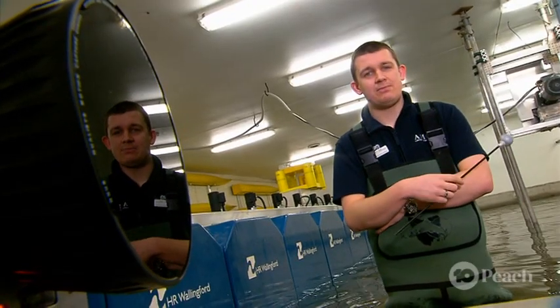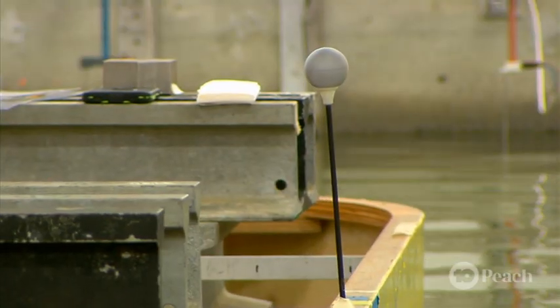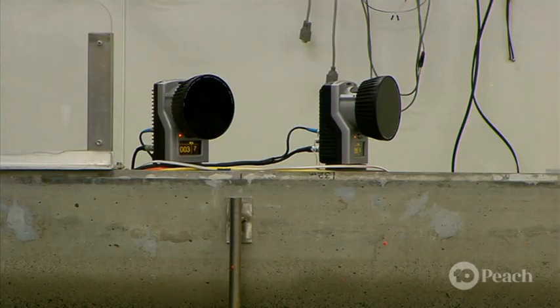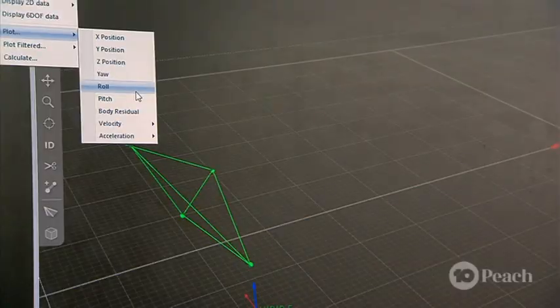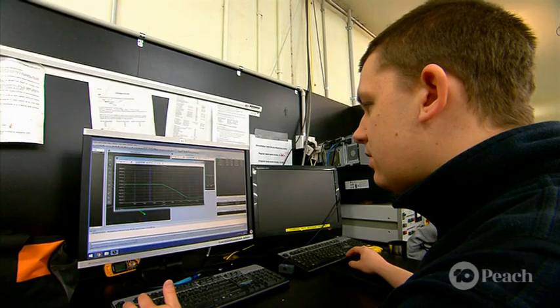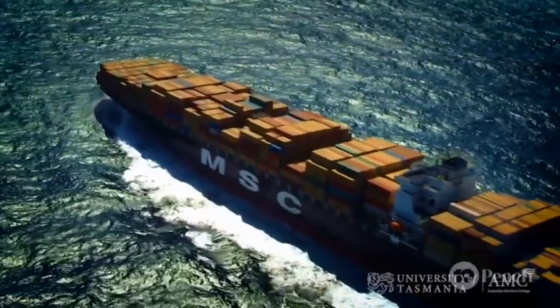We collect lots of data about the boat's motions using these reflective balls, which get tracked by eight motion capture cameras around the basin. They tell us exactly how the wave forces are moving the boat in three dimensions. Then we can scale this data up to predict how the same waves would impact a full-scale boat.